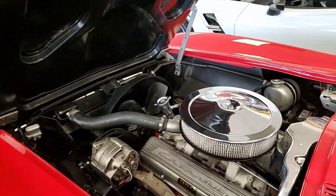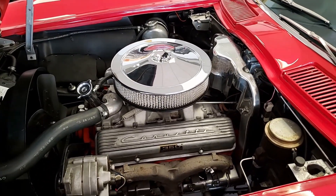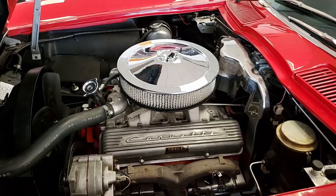Under the hood you'll find a numbers matching 350 horsepower 327 cubic inch engine and a 4-speed manual transmission. It doesn't get better than this folks.